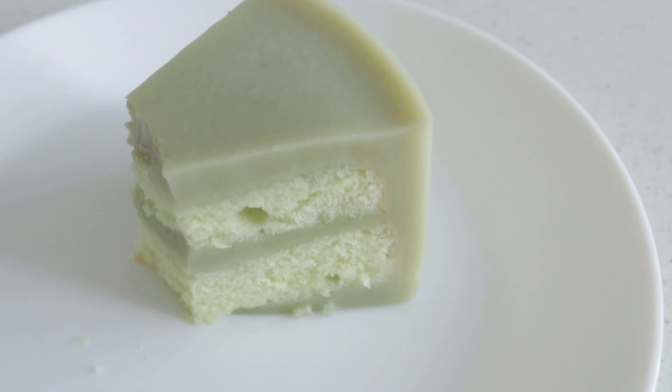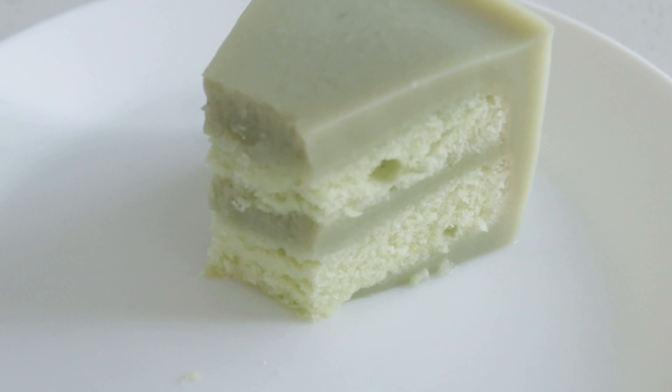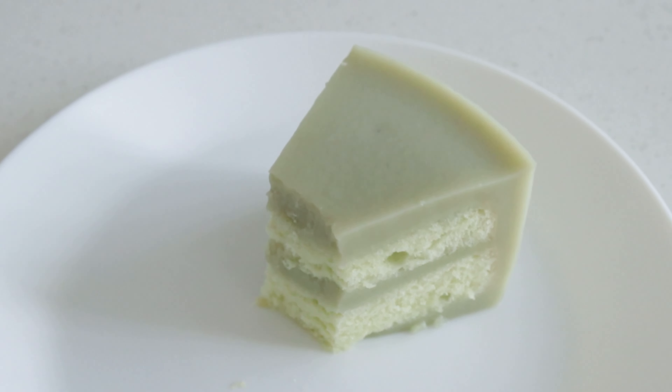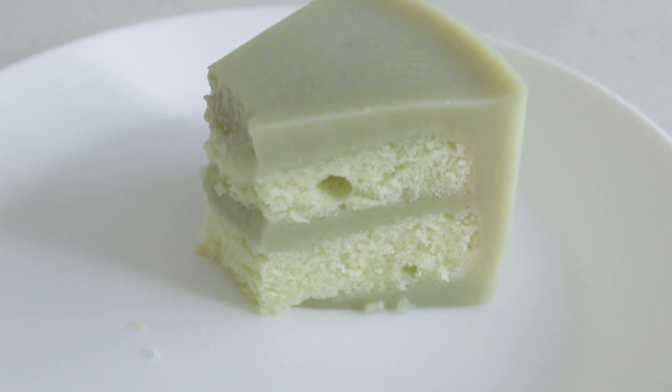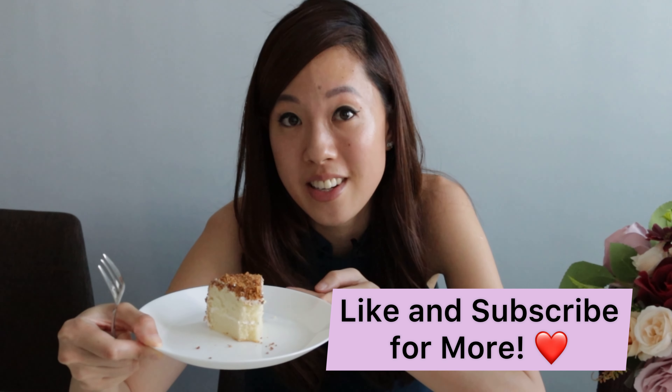My favorite part about the kaya pandan cake is the ratio of cake to kaya layer — it's really perfect, and it's not too sweet, so you can really keep going back for more. It's just the perfect amount of kaya and pandan taste in there. So check it out guys: Uncle Lee's Confectionery.